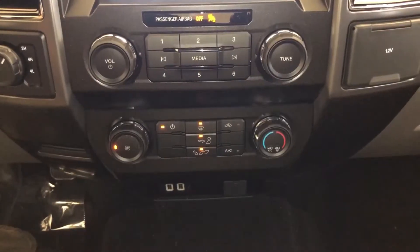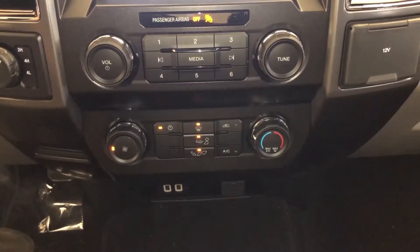You've got all the manual controls for the heat, plus smart charging USB ports — and these are fast. They will legitimately charge your phone while you're driving; not just give you a couple percent, but really charge it.